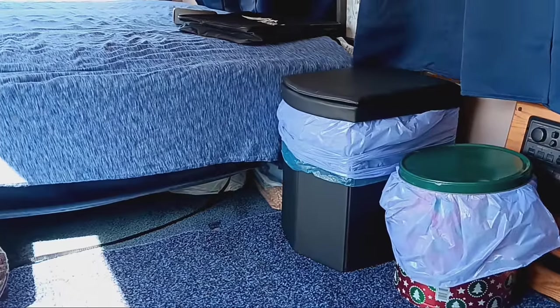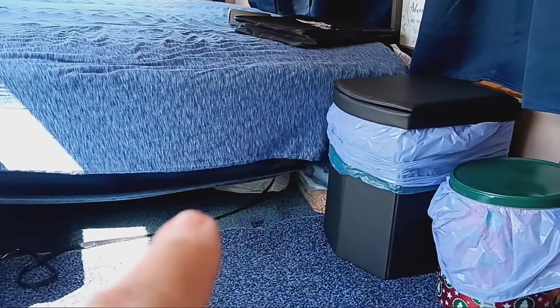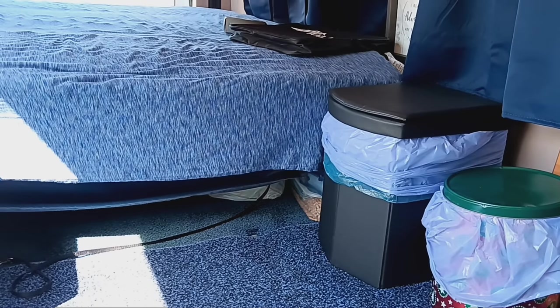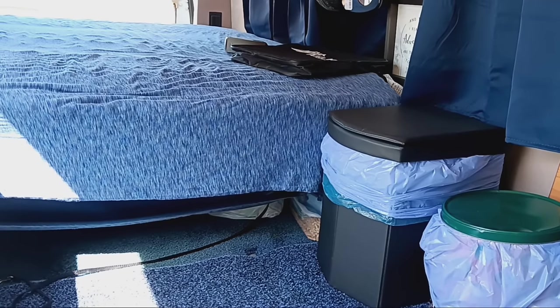There's extra toilet paper and paper towels. The black leash you see there — that's Gizmo's leash for when he's in here. That way he can jump up and down on the bed or he can get to the seat, but he can't get outside.